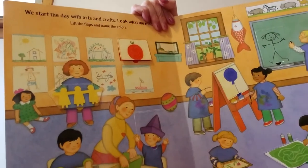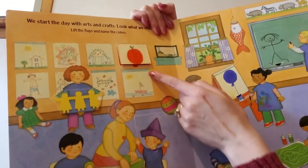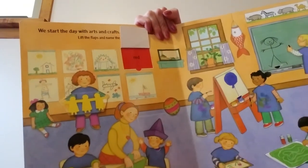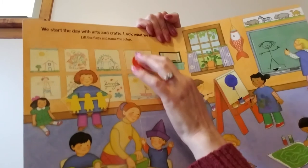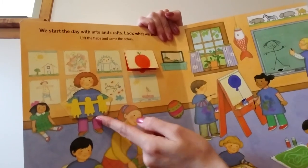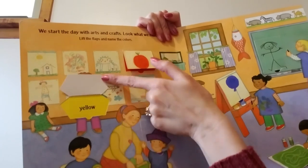What color do you think might be behind the apple? Let's look. Red. Red is behind the apple. Look over here — here are some yellow paper dolls. Let's see what color's under here. Yellow.